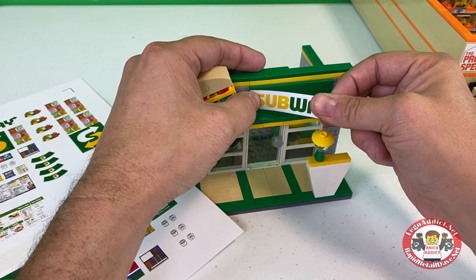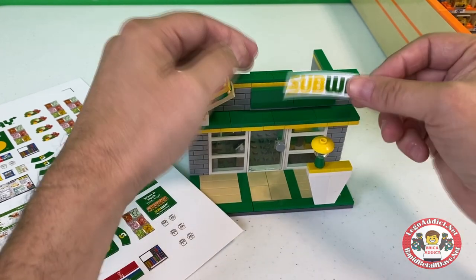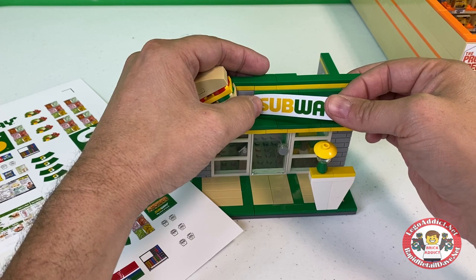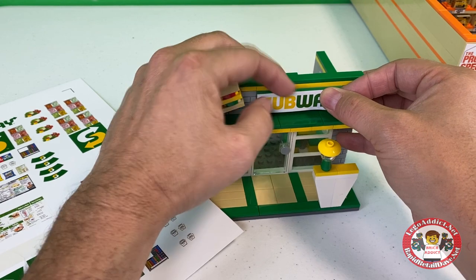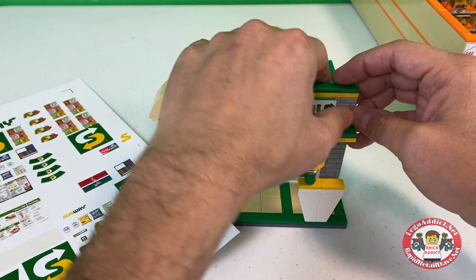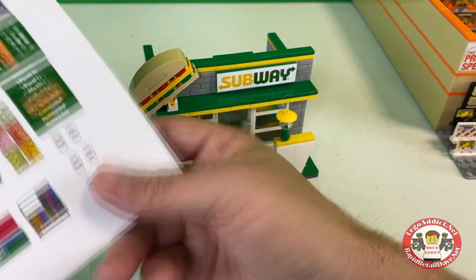I was going through the videos and said, are there any sets that I've never filmed stickering? We've got probably about 50 videos filmed that just need to be edited and brought to the channel. Anyway, I came across the fact that we do not have Subway on there, so I figured I would sticker the Subway with y'all today.